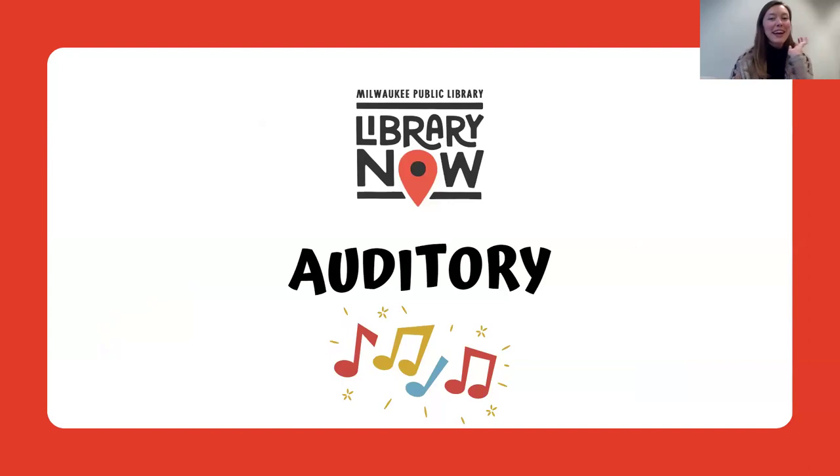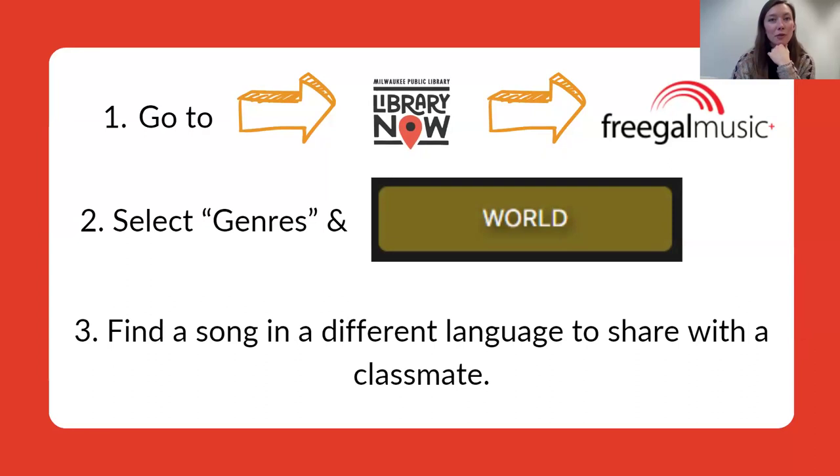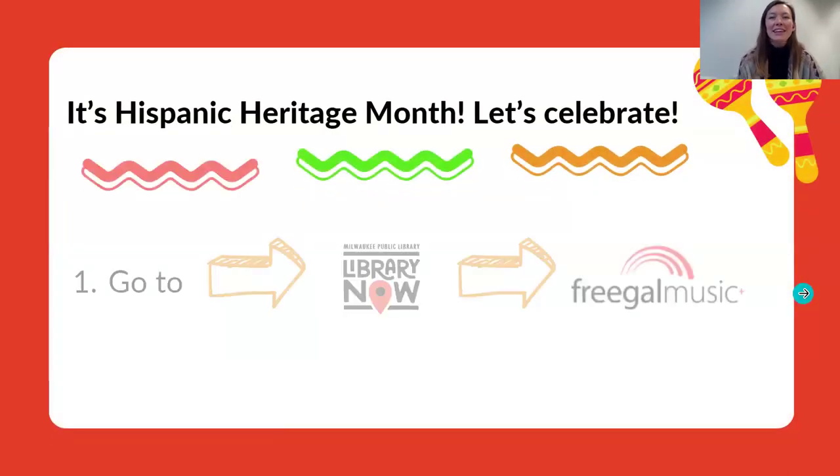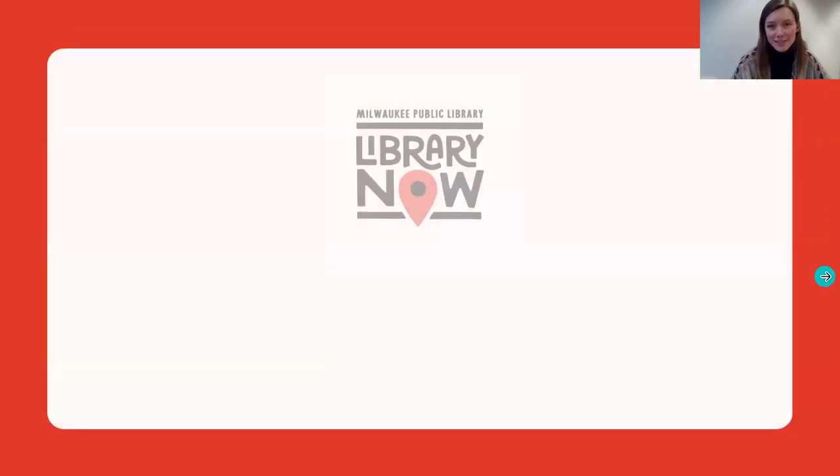Moving now into auditory ideas for Library Now brain breaks — both of these utilize our free music platform, Freegal. Students can go to Library Now, log into Freegal using their Library Now login conventions, select genres, choose World, and find a song in a different language to share with a classmate, encouraging them to broaden their understanding of their musical tastes. Similarly, if you are in Hispanic Heritage Month, you can prompt students to go to Freegal and find a song by a Latine artist that they can share with their peers.